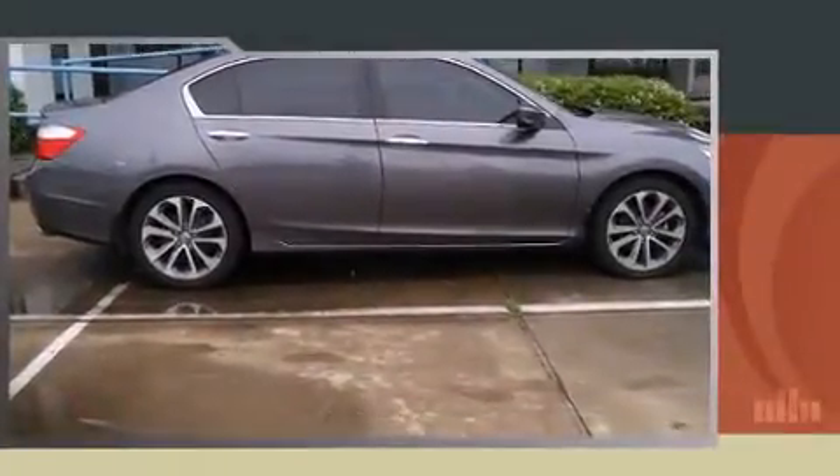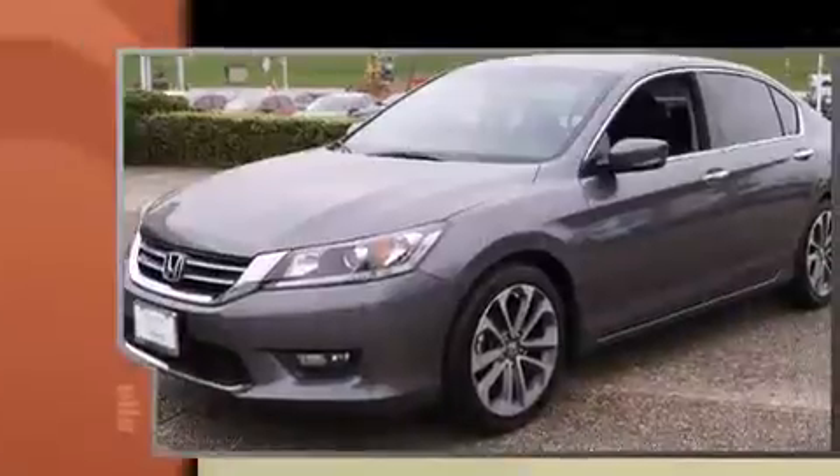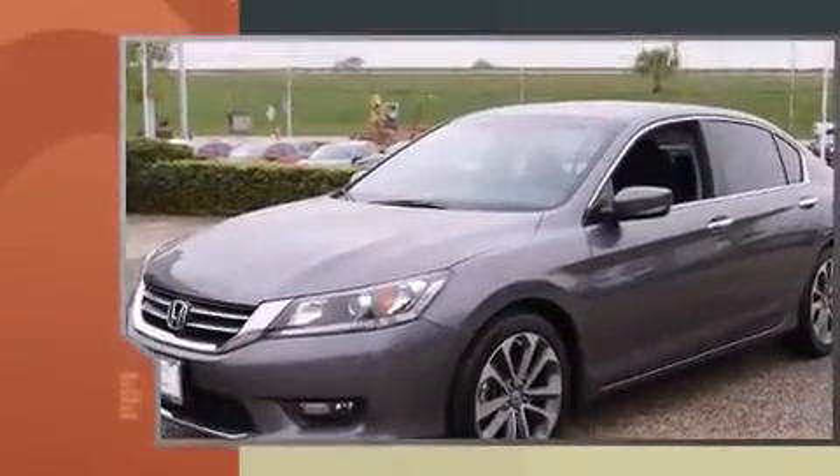Introducing the 2014 Honda Accord. With fewer than 45,000 miles on the odometer, this four-door sedan prioritizes comfort, safety, and convenience.